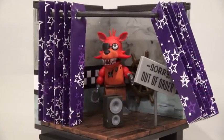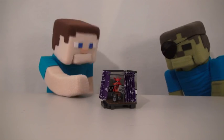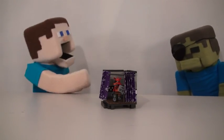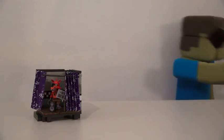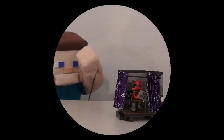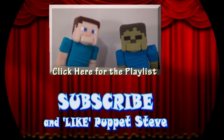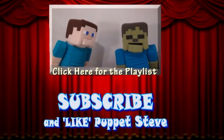Well, there it is — the Five Nights at Freddy's Pirate Cove. All right, Zombie Steve, now we get to play with this. No? But I thought you liked pirates. Arrgh. Plunder. Arrgh. Hello, Zombie Steve. Make sure you subscribe to the Puppet Steve Show for more Puppet Steve in the future, right? Great.